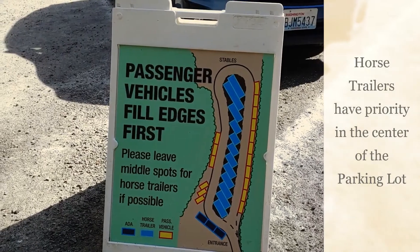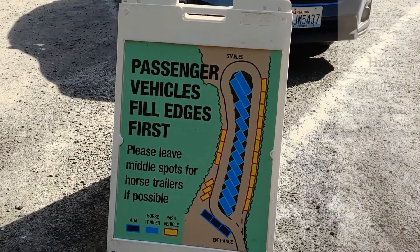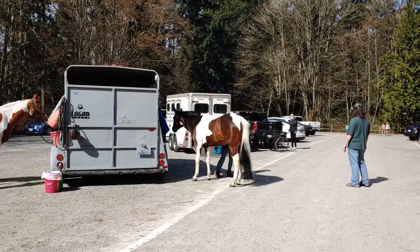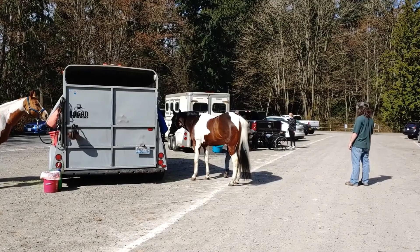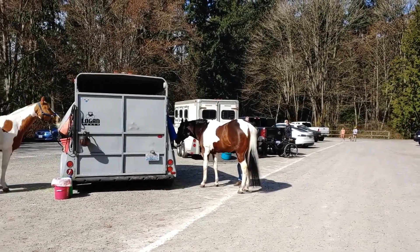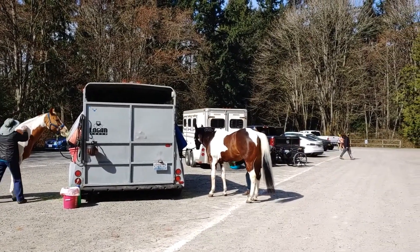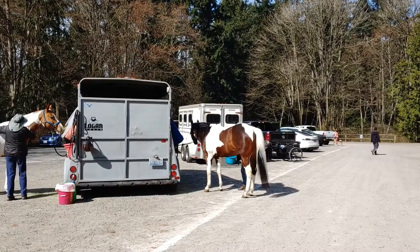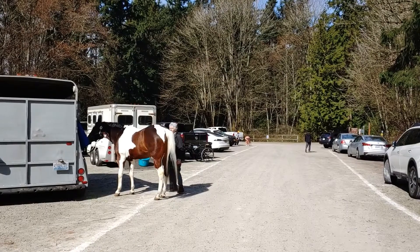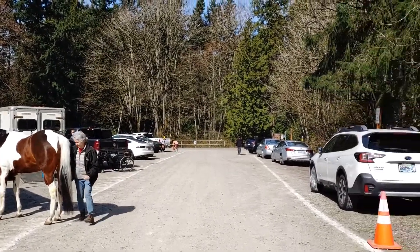When you enter the parking lot of Bridal Trails State Park, passenger vehicles should fill the edges first. We'd like to take a minute to talk to you about etiquette in the parking lot. First off, drive very slowly in one direction — it's one way in and one way out. You'll see horse trailers have priority of parking in the center, and passenger vehicles park on the perimeter.